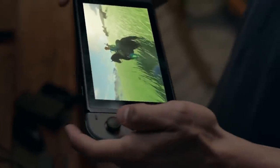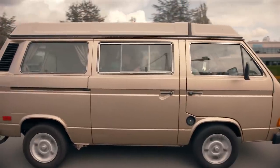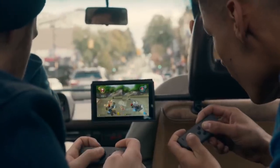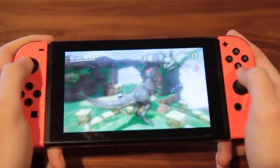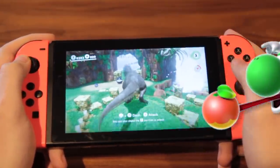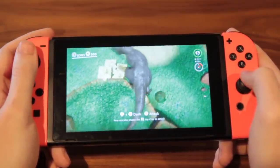2017 really changed the portable game, giving us the Switch and letting us play console-quality games on a nice portable HD screen. I really love the Switch. And that, believe it or not, is a problem. The forbidden fruit has been tasted. And now I don't just want HD portable Nintendo, I want HD portable everything!